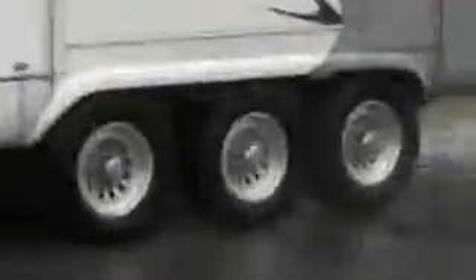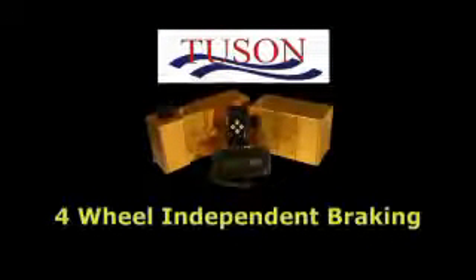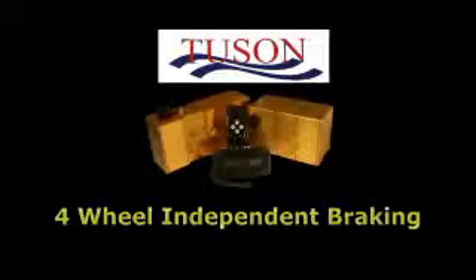The great safety benefit that anti-lock brakes have provided to the auto industry for years is now available on all types of RV, horse, and utility trailers. Tucson now offers a hydraulic anti-lock trailer brake system with four-wheel independent braking with remarkable performance improvements.